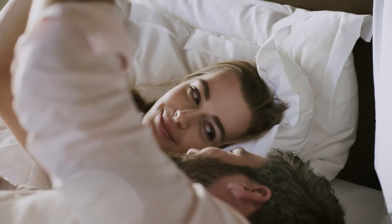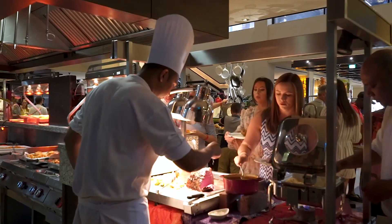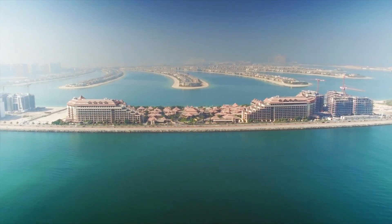Whether you choose to relax in your private villa, explore the stunning lagoon pools, or enjoy the myriad of activities and dining options, Anantara The Palm Dubai Resort promises a world-class experience on the shores of the Arabian Gulf.